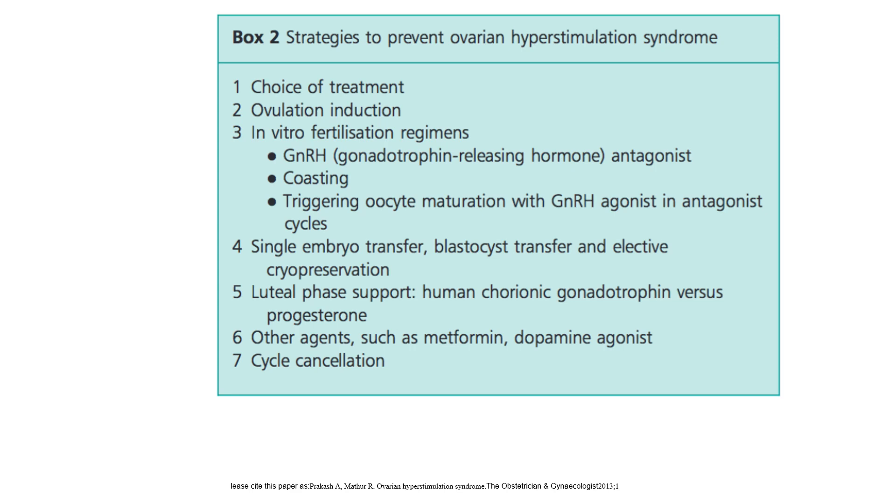Strategies to prevent OHSS: choice of treatment, ovulation induction and IVF regimes, GnRH antagonist co-treatment, triggering oocyte maturation with GnRH agonist in antagonist cycles, single embryo transfer, blastocyst transfer and elective cryopreservation, luteal phase support with hCG versus progesterone, and other agents such as metformin, dopamine agonist, and cycle cancellation.